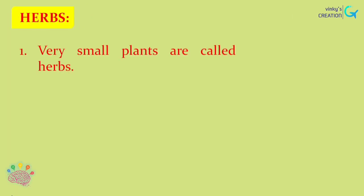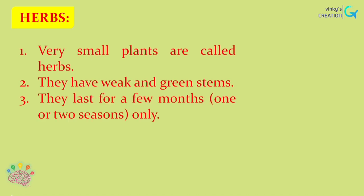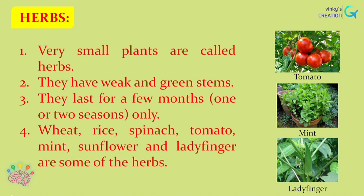Let's start with herbs. Very small plants are called herbs. They have weak and green stems. They last for a few months only, one or two seasons. Wheat, rice, spinach, tomato, mint, sunflower and ladyfinger are some of the herbs.